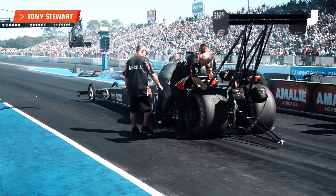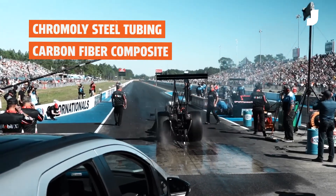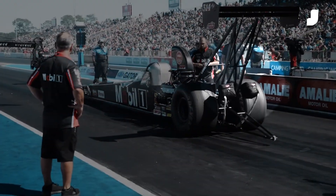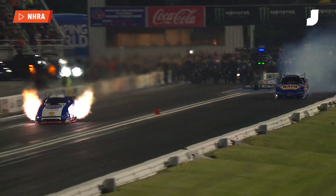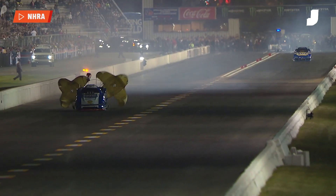The long-nosed top-fueled dragsters are typically about 25 feet in length, made up of chromoly steel tubing and carbon fiber composite. The monster engine sits at the very rear, while the driver sits ahead of it. Funny cars don't quite look so funny, but they have a shorter chassis and a carbon fiber body shaped to resemble a production car, with the engine situated in front of the driver.